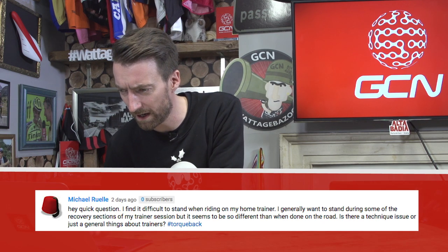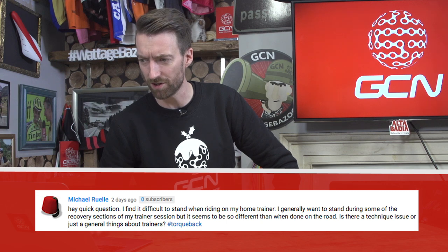Next up, Michael Ruel has a quick question: I find it difficult to stand when riding on my home trainer. I generally want to stand during some of the recovery sections of my session, but it seems to be different than when I'm out on the open road. Is there a technique issue, or just a general thing about trainers? Well, it's probably something that a lot of people do find, and the reason is that you can't swing your bike slightly from side to side on a fixed home trainer as you would do out on the road, so it does feel a lot more alien trying to get out of the saddle on an indoor trainer — although you do get some these days which tilt slightly side to side, giving you a very road-like feel.